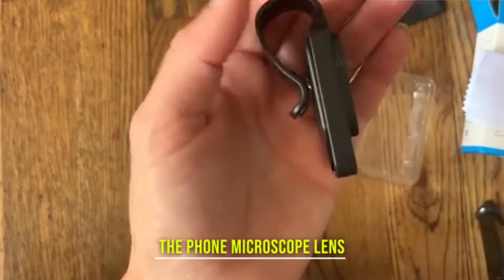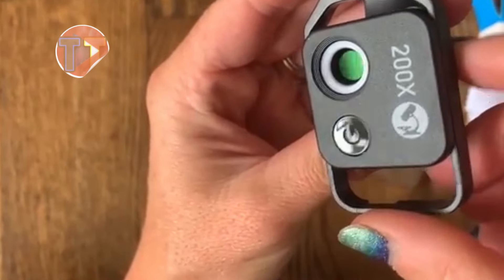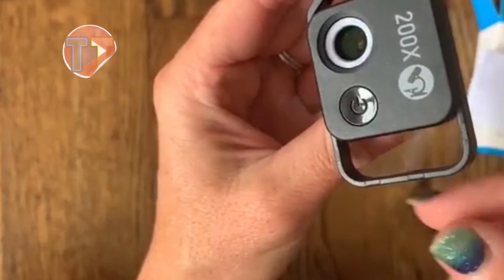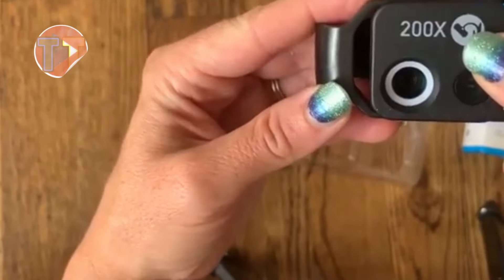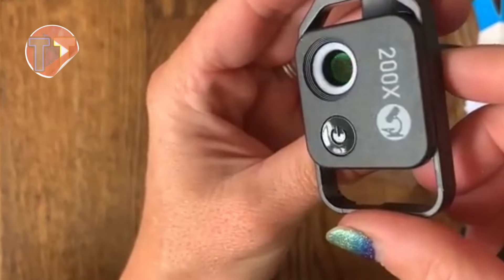Introducing the Phone Microscope Lens, a user-friendly tool designed for exploring the fascinating micro world with ease. Simply attach it to your smartphone to magnify tiny details, making it perfect for curious minds. The included protective cover ensures safe storage when not in use. This lens is particularly appealing for educational purposes, enhancing learning experiences for students and enthusiasts alike.